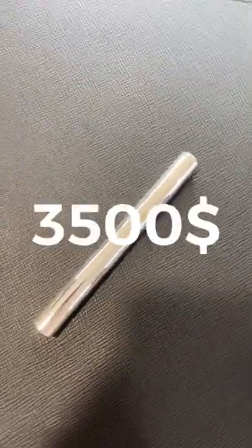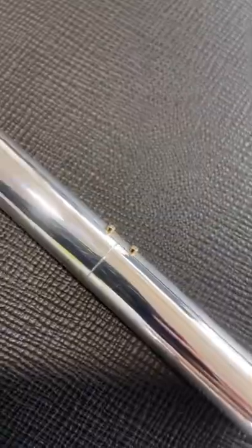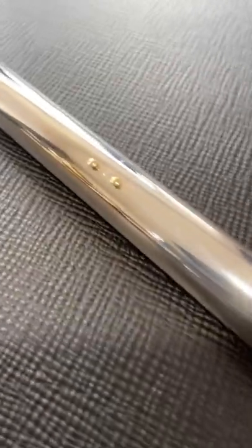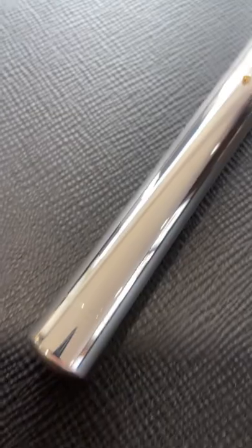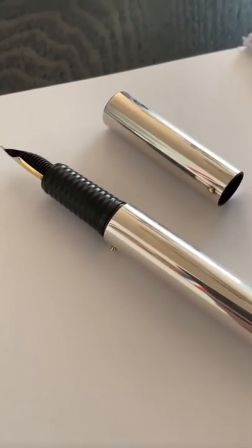This Goodfellas is a $3,500 fountain pen made by Otto Hutt in Germany. It's called the Design C and it's made out of 925 sterling silver that will get an irresistible patina over time. It has two intriguing solid gold indexes that serve as a roll stopper.